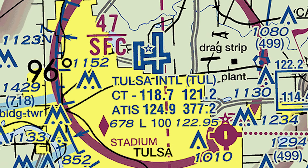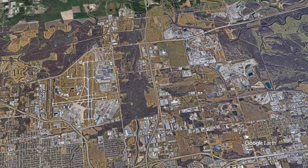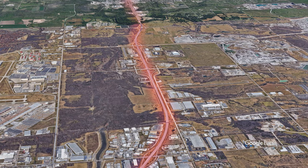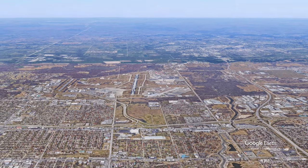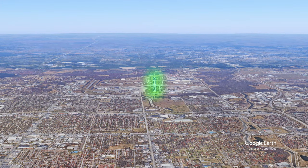Another potential for misidentification is the large multi-lane highway that runs north and south, paralleling runway 1-8 left, 3-6 right. In these situations, loading an instrument approach to the assigned runway will help the pilot ensure they are landing on the proper surface.